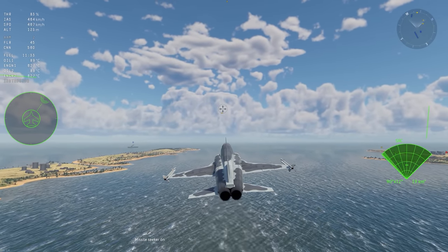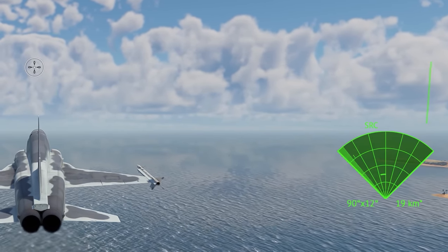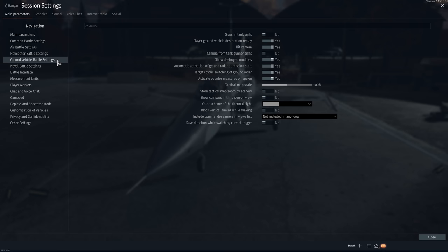Hi, MERSAC. These settings are responsible for moving the target queue that chooses a target on your radar screen. They work on all vehicles with radar if you disable targets' cyclic switching of aircraft radar for aircraft, or targets' cyclic switching of ground radar for AA vehicles and vessels.